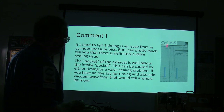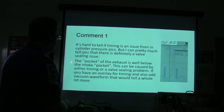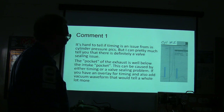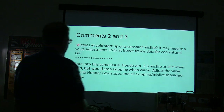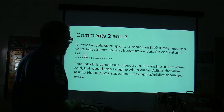This right here is cylinder number one, and these are the little pockets he's talking about. The pocket of the exhaust is well below the intake pocket — there's your exhaust pocket, there's your intake pocket. This could be caused by timing or a valve sealing problem. If you have an overlay for timing and also had a vacuum waveform, that would tell a whole lot more. Misfires at cold start-up or a constant misfire may require a valve adjustment.